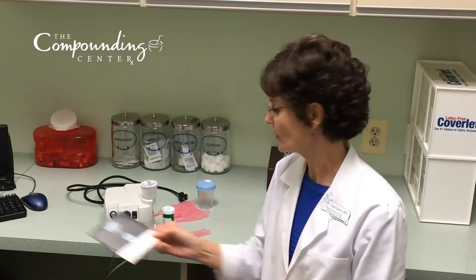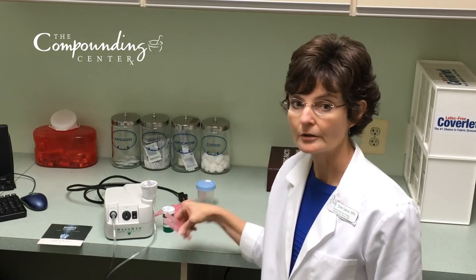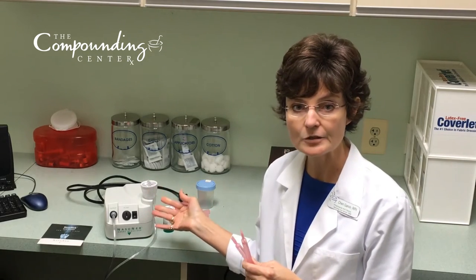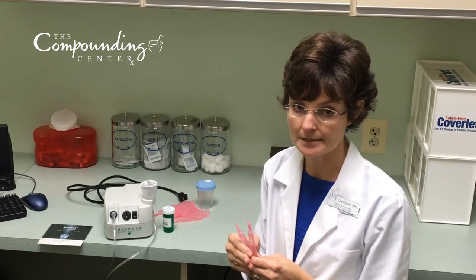Once you've watched the video and you have all your supplies ready, we would recommend that you start your first practice round with just saline or salt water first. This will give you a chance to learn about the nebulizer and feel comfortable with it, and also the feeling of the mist going up into the sinuses.